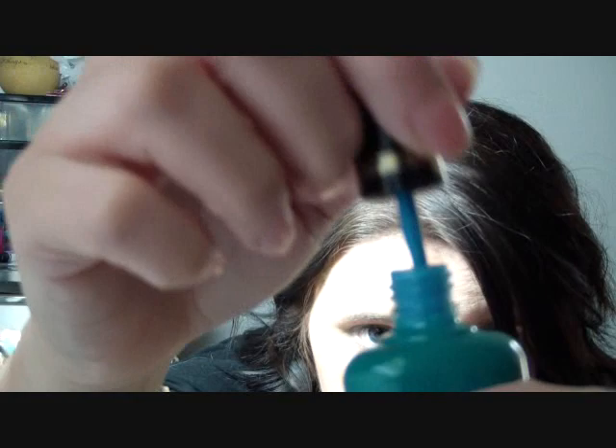This is going to go really well on my toes. This summer I love painting my toes bright colors for when I go to the pool, because we have no beaches around here so we just go to the pool.